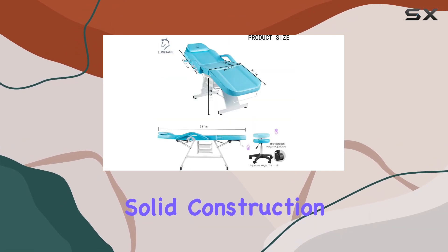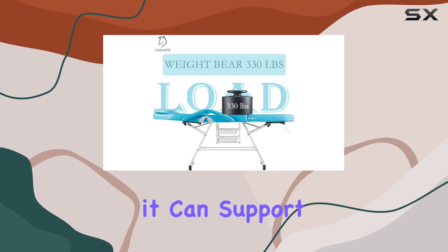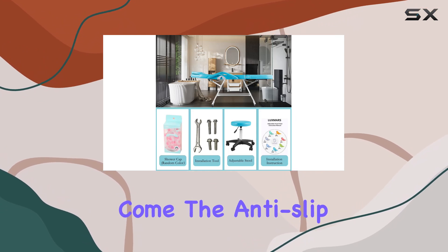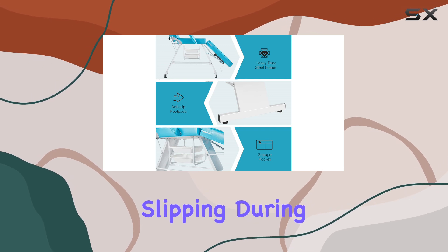Solid construction is another highlight of this chair. With a double rack and heavy-duty steel frame, it can support up to 330 pounds, ensuring stability and reliability for years to come. The anti-slip foot pads further enhance stability, preventing any wobbling or slipping during treatments.